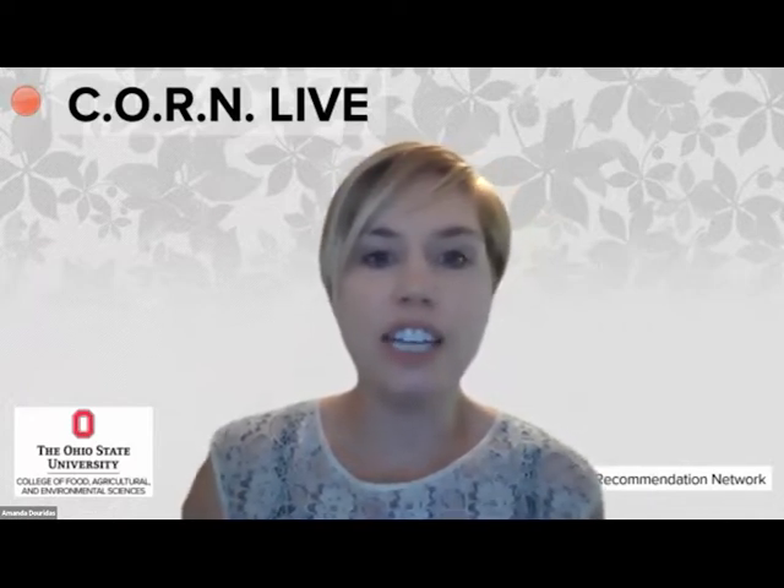Good morning everyone. I'm Amanda Doritas, one of your hosts today. Welcome to Corn Live. We're on a mission to bring you current field reports, the latest in technology, and access to agronomic specialists. We want to build on the weekly Corn newsletter articles to drive success in the field. Our plan is to bring you live updates every two weeks.